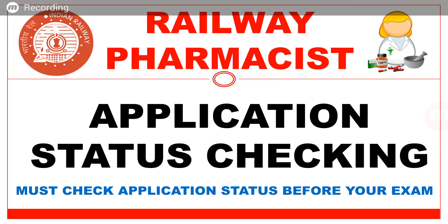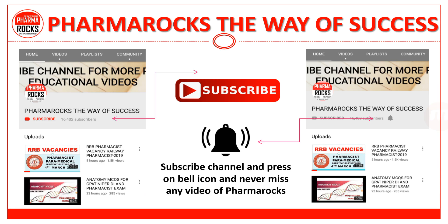Hi everyone, welcome to PharmaRox YouTube channel. PharmaRox की YouTube educational channel में आपका स्वागत है. In this video, we will discuss about the railway pharmacist application status checking. So must check your application status before your exam. Subscribe the channel and press on the bell icon and never miss any video of PharmaRox.